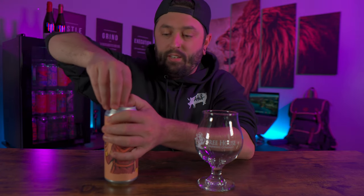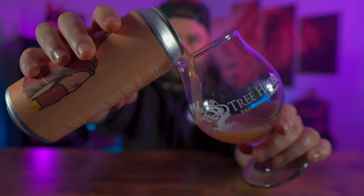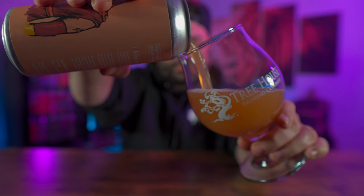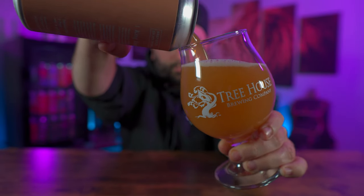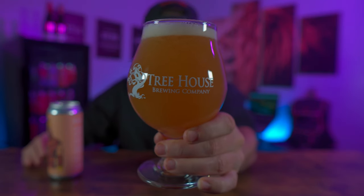I'm too excited — let's give this thing a pour. Oh man, that smells so good. I smell mango. I smell a little bit of hoppiness too, but I definitely smell a little bit more fruit.